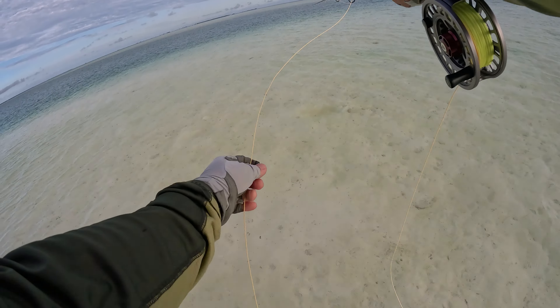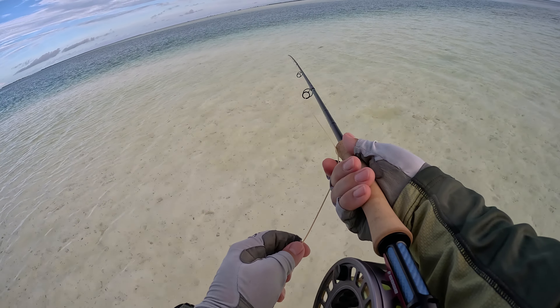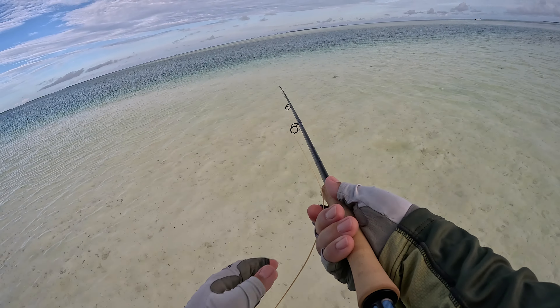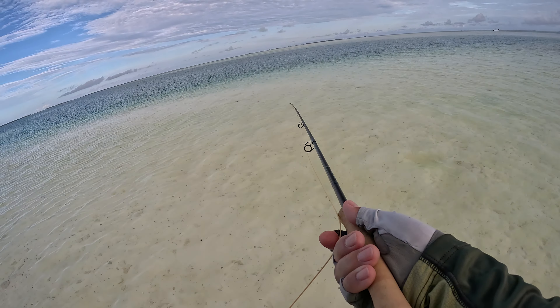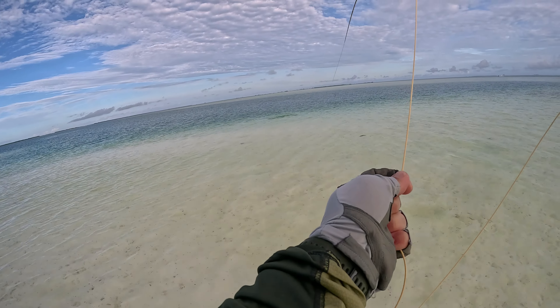One of the cool things about the island is you never know what you're going to get. Here I was actually targeting a bonefish that I saw, and you can tell by the slow stripping I'm doing. With Trevally you usually want to strip as fast as possible, but they'll still hit a fly even if it's not going fast. They're just that aggressive.